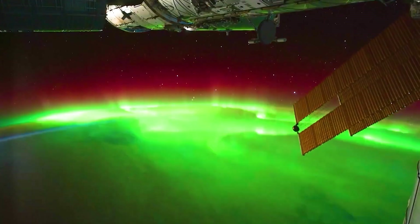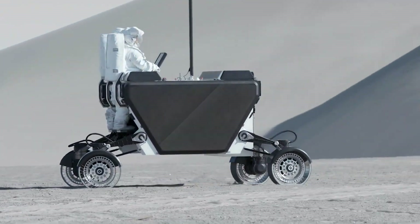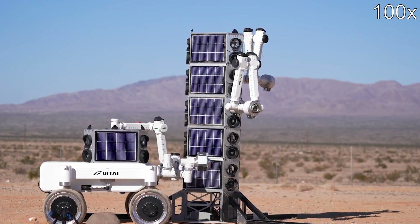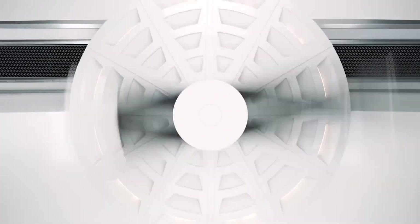Don't forget to subscribe to Unstoppable Gadgets. And if you want to check out some actual space tech, click on the screen for the next video. We'll see you then. Bye bye.